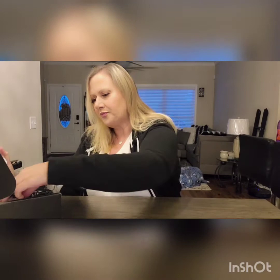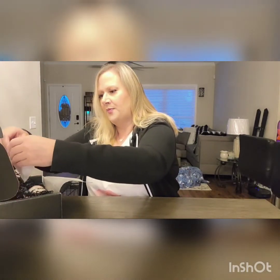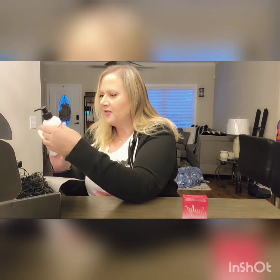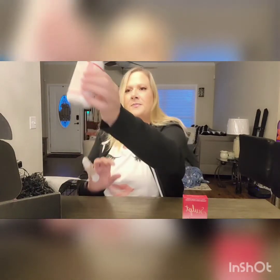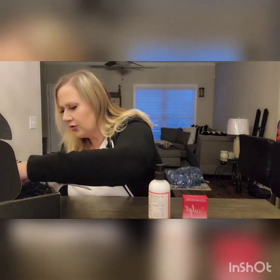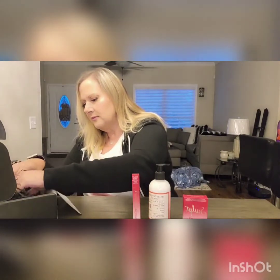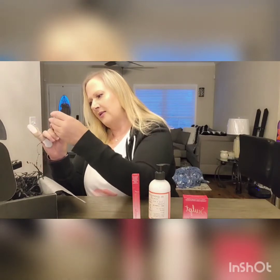First up is the Sculpt by Mirabella — it's a mineral highlight and contour. Then we have M Greengrass — I got the spray before and now I have the lotion, so I can layer them. We also have the Mirabella Iconic winged liner and stamp kit, and the Bella Pierre Cosmetics HD setting spray — high definition makeup setting spray.